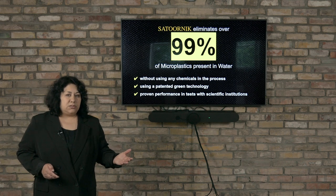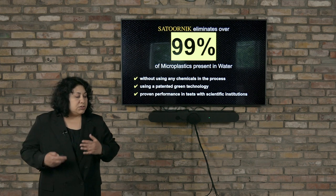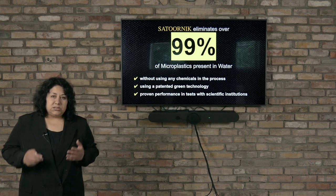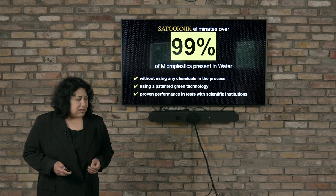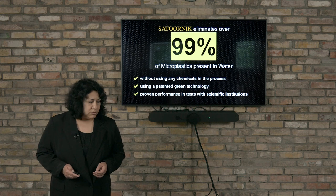This fantastic technology has not used any chemicals in the process — it is a green technology, and it is patented and also tested several times in scientific institutions.